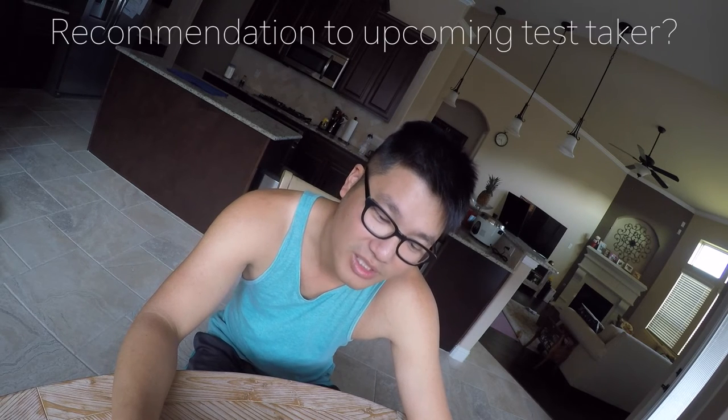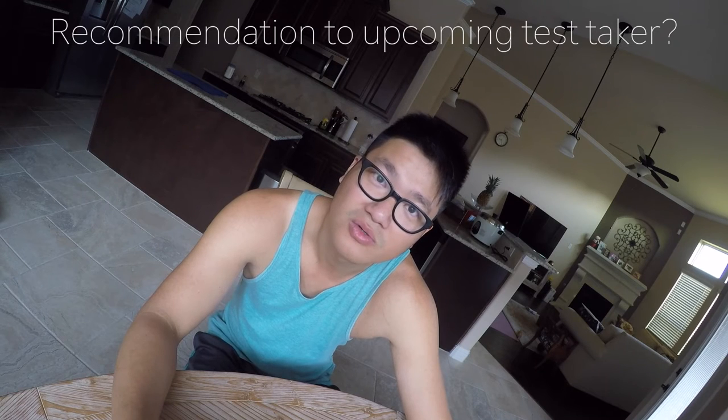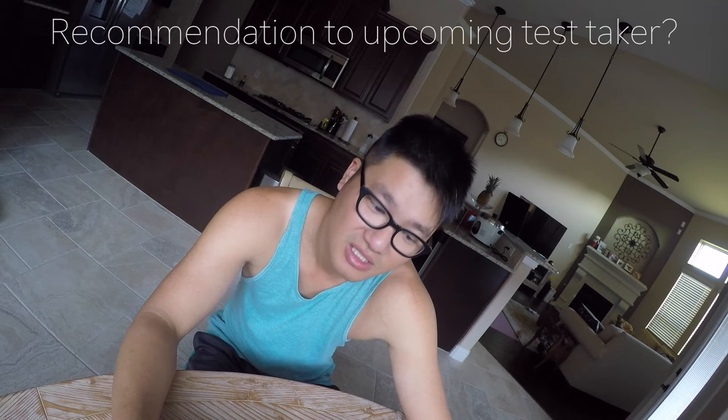Now it comes down to the last question: what is my recommendation and advice for those preparing for this test? I'll say take the online course and read through all the lecture notes at least three times.